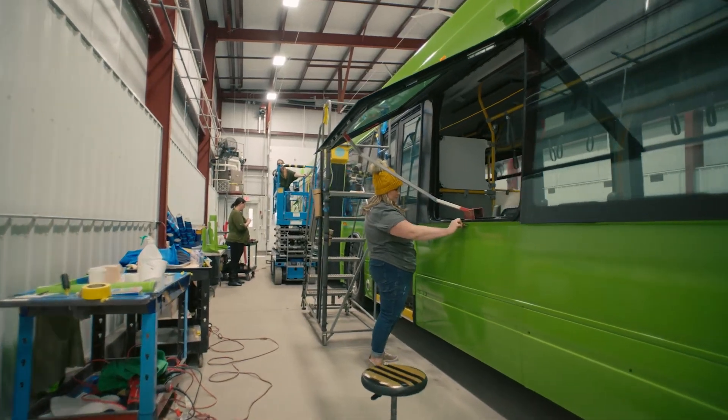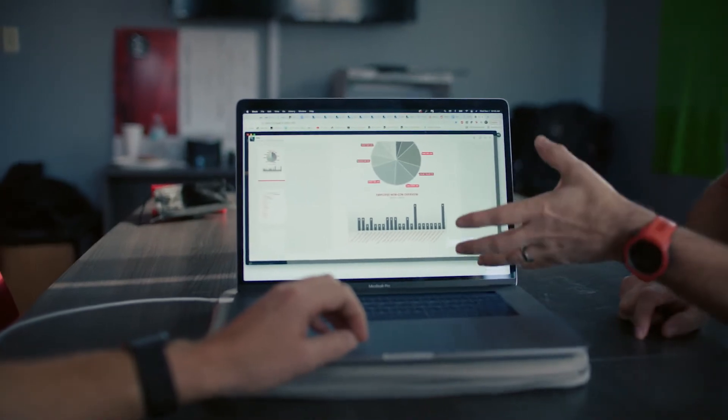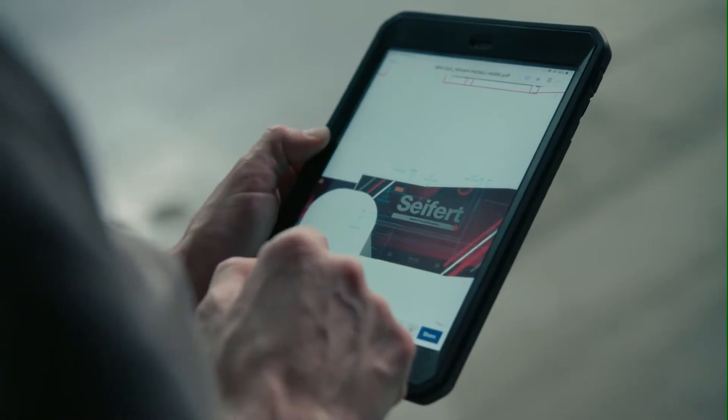I'm Emmett Seifert from Seifert Graphics, director of customer development. What we've seen in the industry is many people have the years-ago vinyl in their brain — where vinyl is difficult to install — whereas today's vinyls, 3M's vinyls, it's a much easier, smoother application and the technology is there.